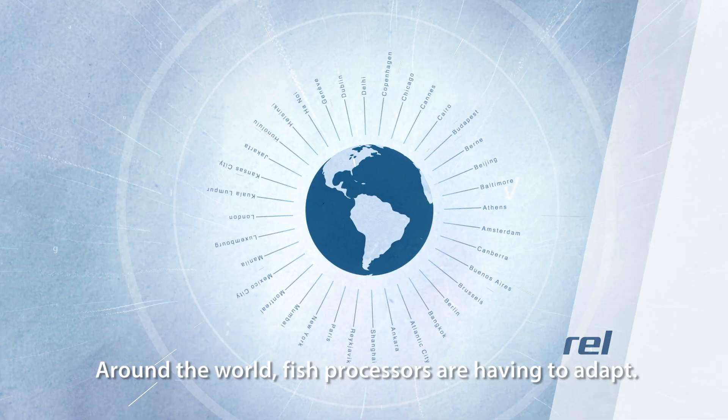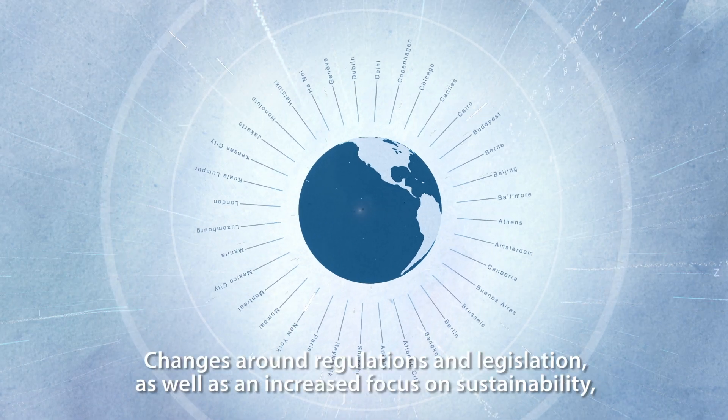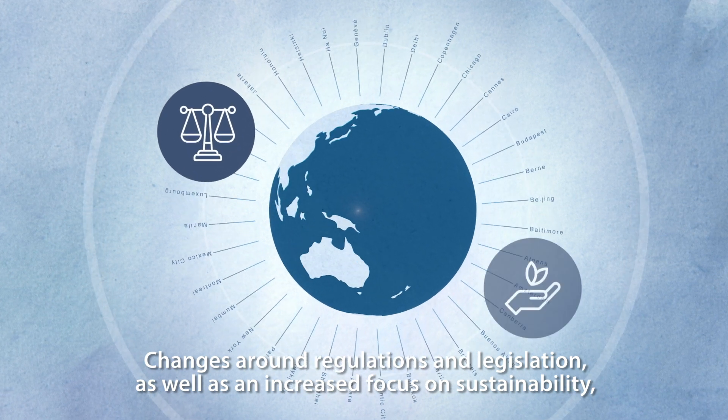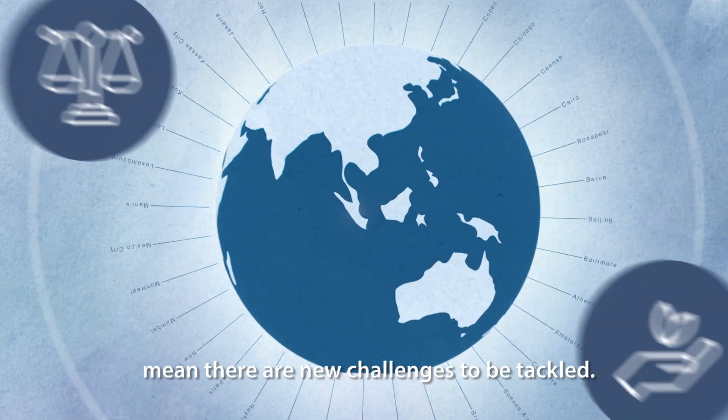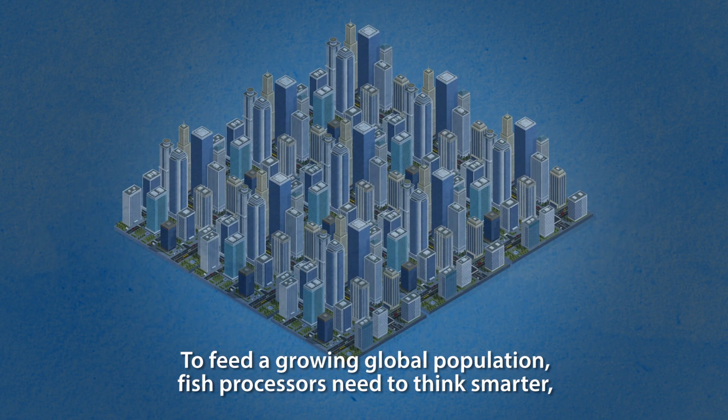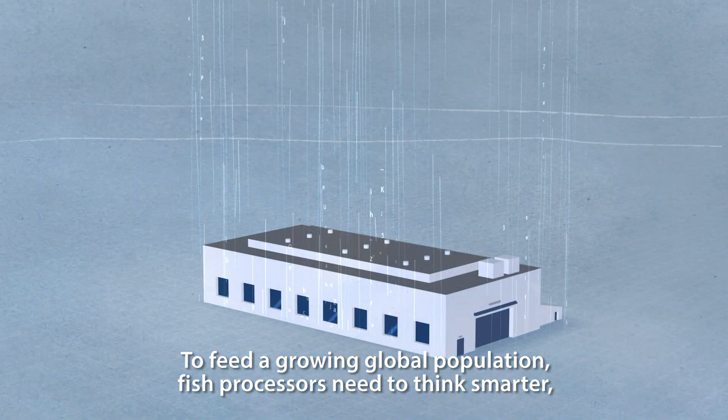Around the world, fish processors are having to adapt. Changes around regulations and legislation, as well as an increased focus on sustainability, mean there are new challenges to be tackled. To feed a growing global population, fish processors need to think smarter.